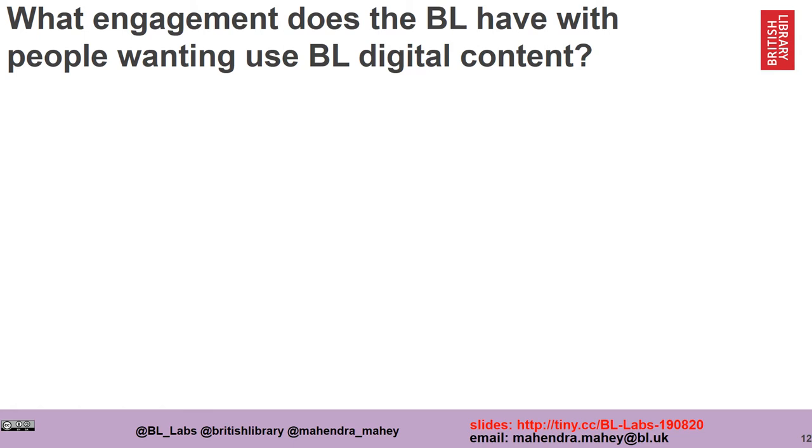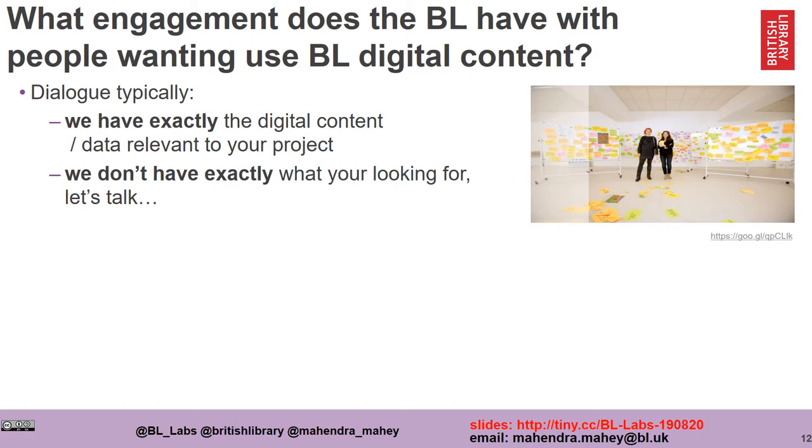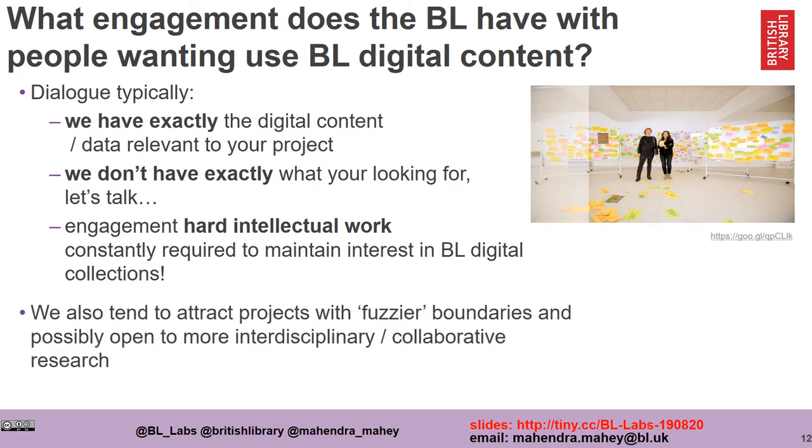What kind of engagement does the British Library have with people wanting to use our content? Hardly ever do we have exactly what our users want. It tends to be that we don't have exactly what people are looking for, so let's initiate the conversation. This work is hard and constantly requires effort to maintain interest. We tend to attract people who want to work on projects with fuzzier boundaries and those more open to interdisciplinary and collaborative research.